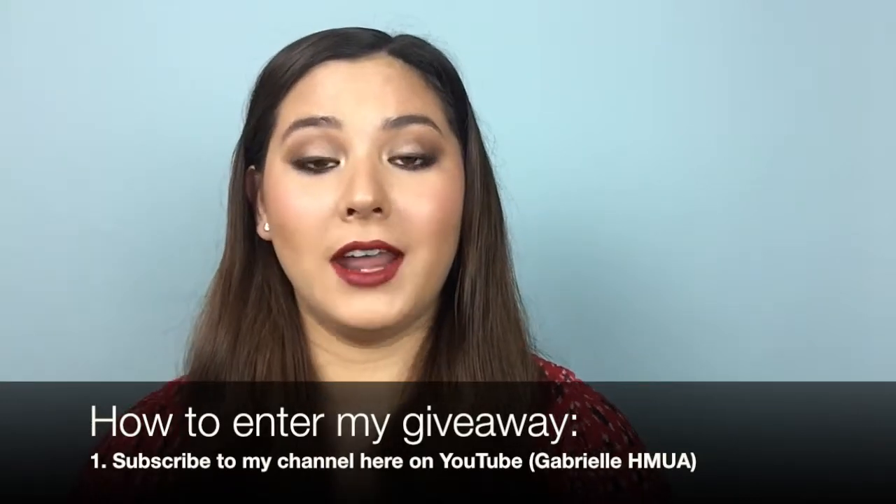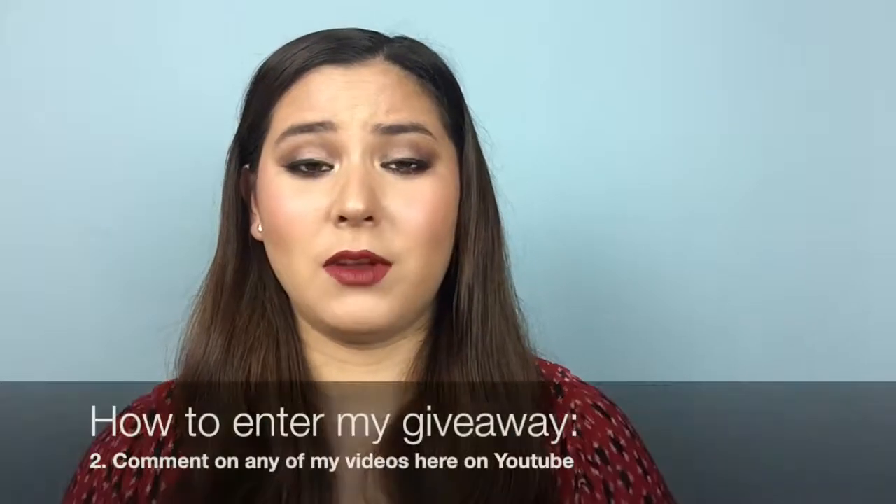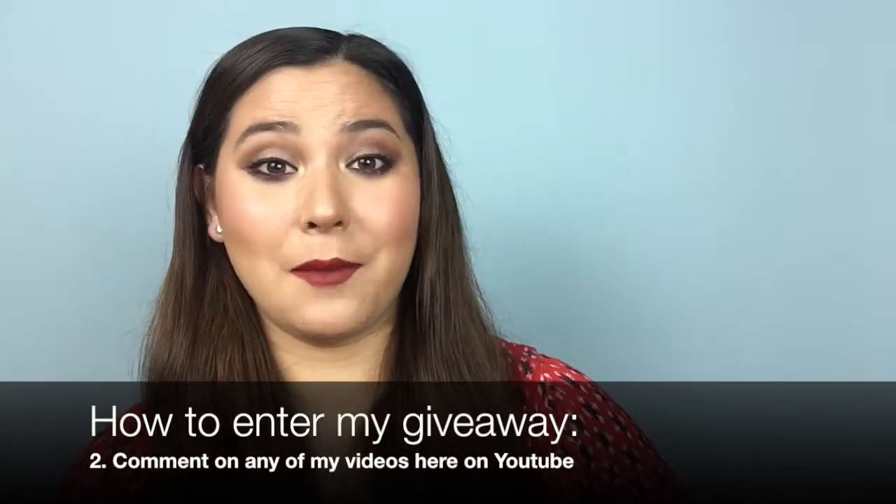I also do have a huge giveaway going on so be sure to check that out — it is with Essence Cosmetics. To enter there are a couple of different ways to go about it. You can subscribe to this channel and comment on any of my videos, just comment like what your favorite makeup product is or what kind of videos you'd like to see.